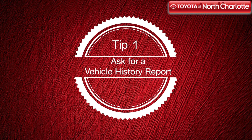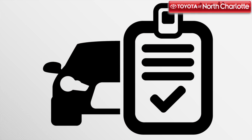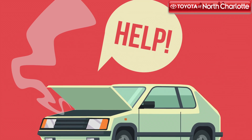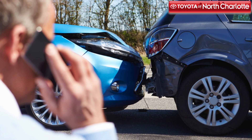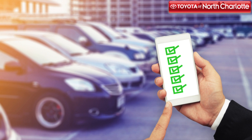Check the vehicle history report of the car you're interested in. If the vehicle was in an accident and it was reported to the police or an insurance company, it will show up on its report. This is an easy way to check if a vehicle has had a rocky past. But remember, not all accidents are reported, so you still want to use our other tips.